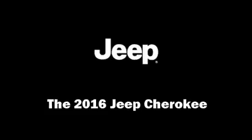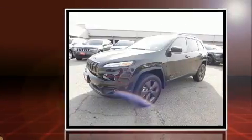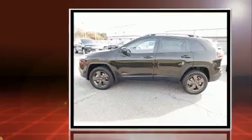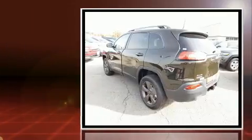Take command of the road in the 2016 Jeep Cherokee. It features an automatic transmission, four-wheel drive, and a 2.4-liter four-cylinder engine.